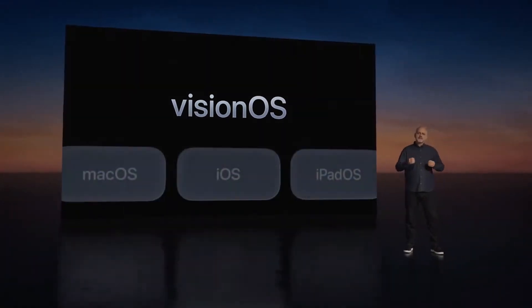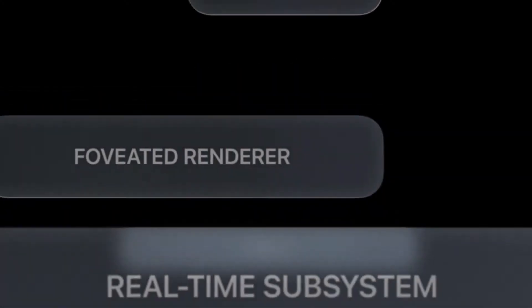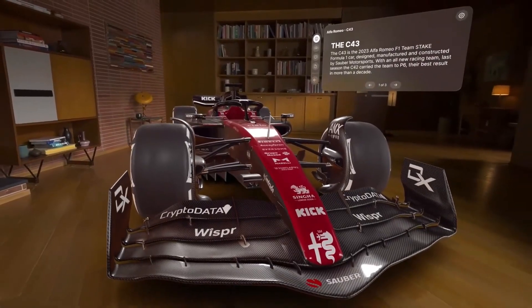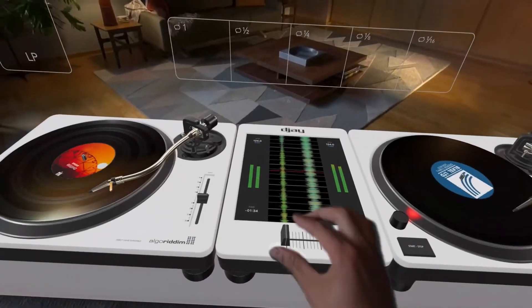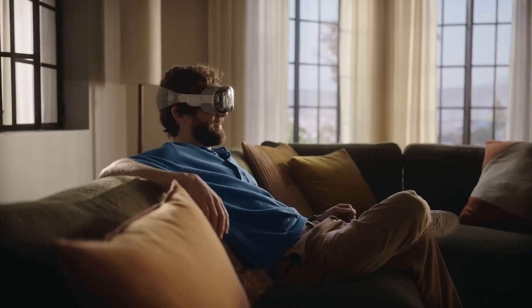Apple has introduced visionOS, a dedicated operating system for the Apple Vision Pro. This opens up a whole new world of possibilities for developers to create amazing VR experiences. Additionally, the Reality Composer tool and partnership with Unity make content creation more accessible and exciting.